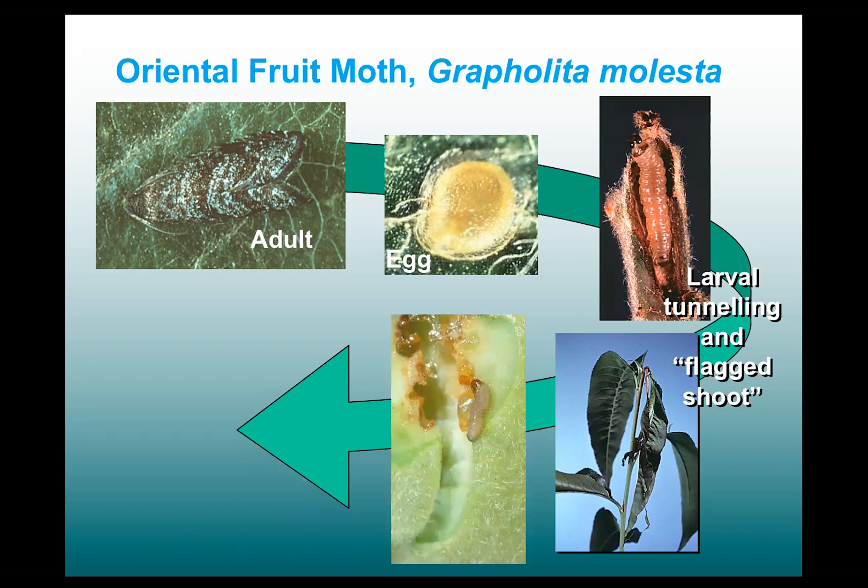Here's a photo of the early stage larvae. As it develops, it burrows into the flesh, and it causes this nasty kind of damage that gums up and causes unacceptable damage to the fruit flesh.